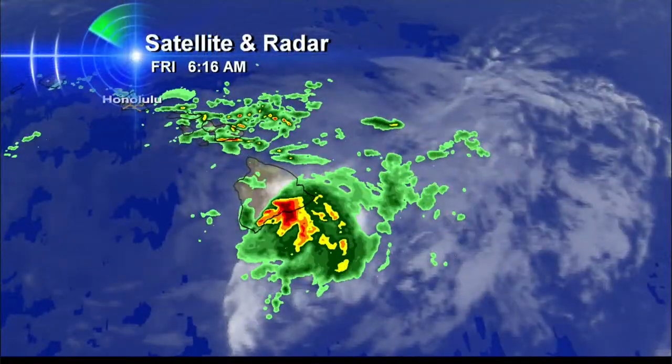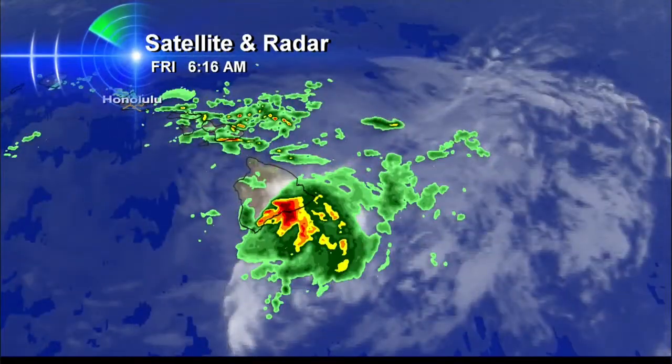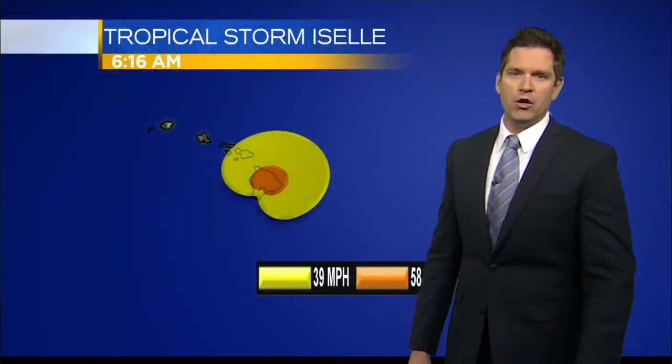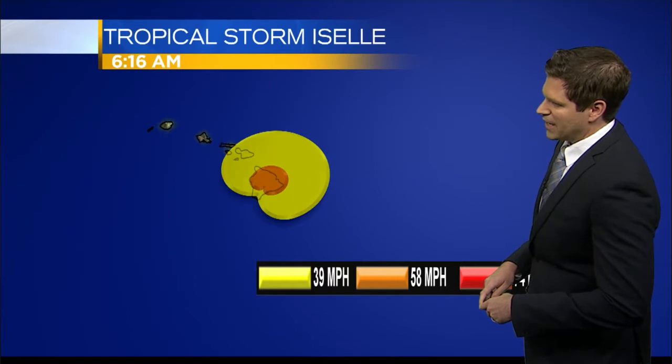They usually get those tropical breezes, but this is a category up. In fact, it just made landfall within the last half hour. You can see here the latest satellite and radar bringing the heavy rainfall and the winds into the Big Island right now, so it's officially made landfall as a tropical storm. As we look at the wind field, you notice two colors here with the color codes. We have some pretty extensive winds coming into the Big Island right now.